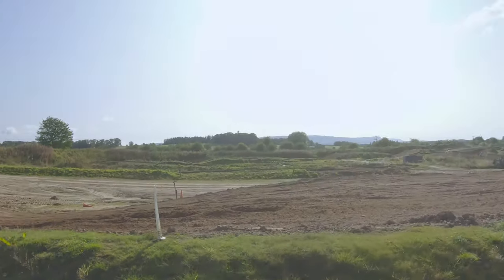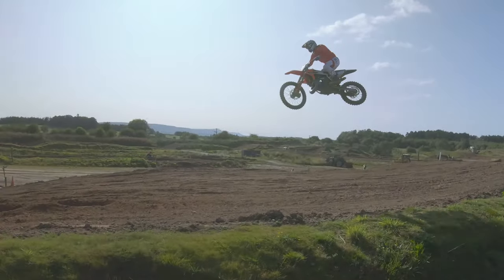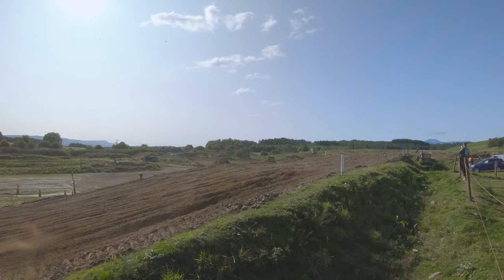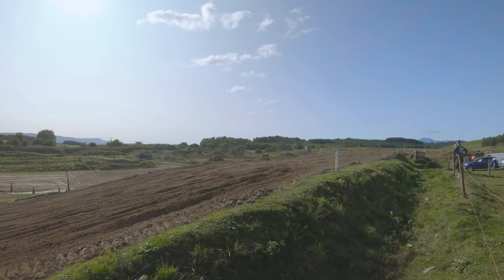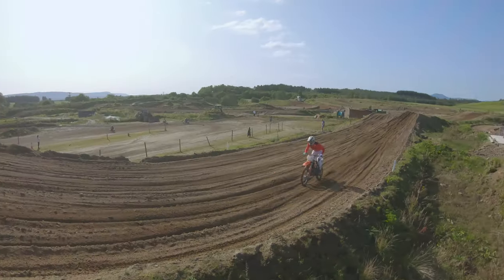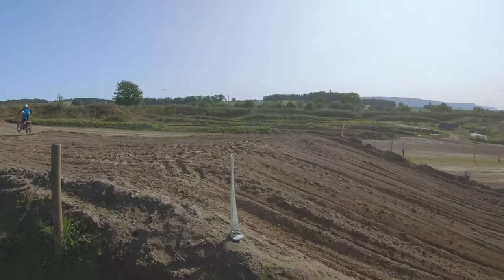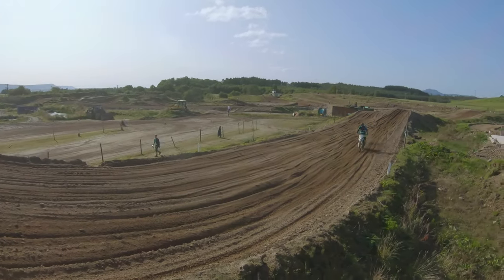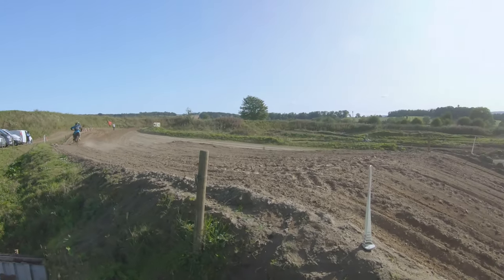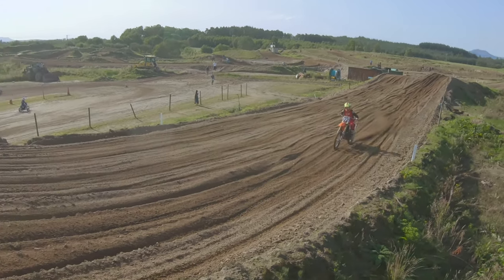Some of them are keeping their feet up through the corners.